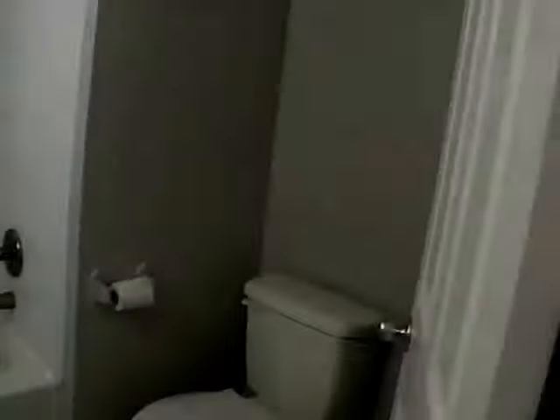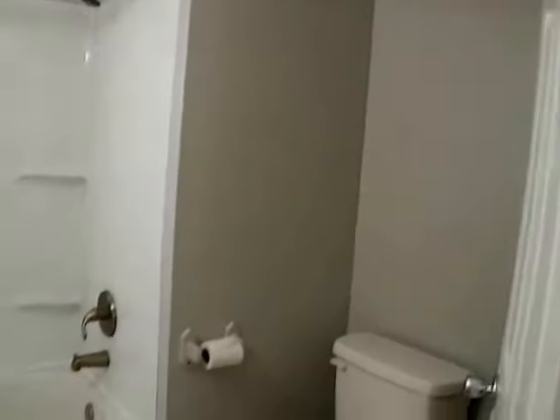In between these two bedrooms we do have a bathroom. A lot of things in here are very new — we have new vanity lights, mirror, new vanity, and bathtub. The toilet is just a couple of years old. It's a nice bathtub with a vinyl shower surround and a comfortable, large bathroom.